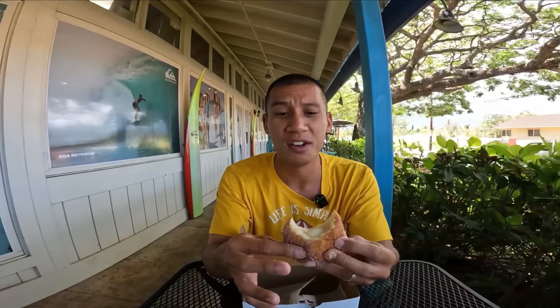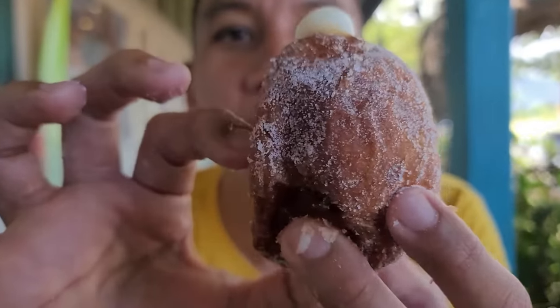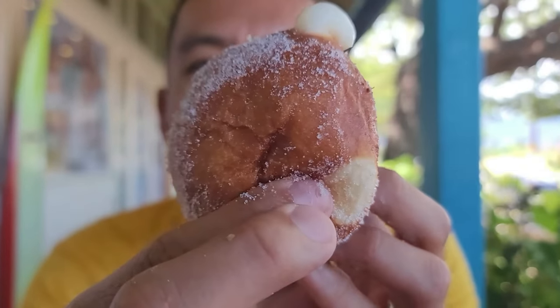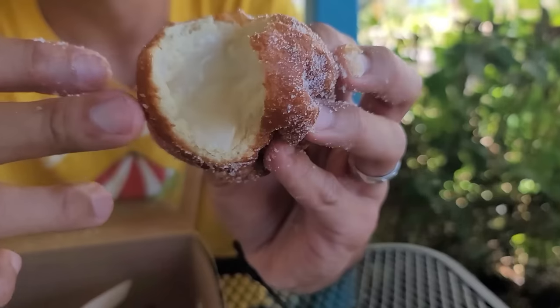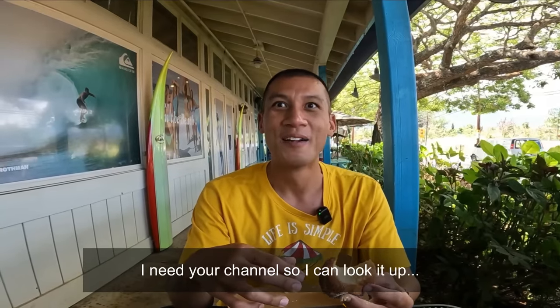A lot of malasadas I've eaten are deep fried with a lot of oil, and of course this is fried, but it's not too much. They focus more on the bun and the custard filling. On the inside, it's all soft. I think that they put a lot of craft into their malasadas. Thick, dense, creamy, silky, smooth texture of custard filling.